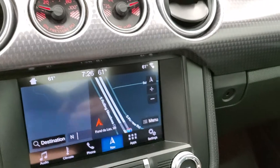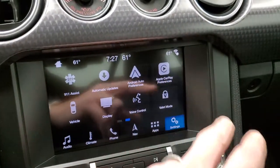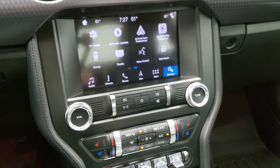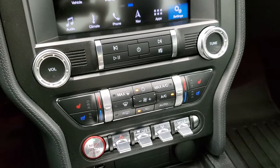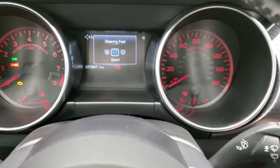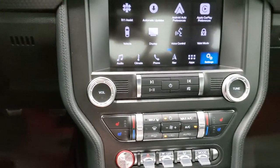On this radio you also have your backup camera, and all your different apps including Android Auto and Apple CarPlay, where you can project your cell phone to the screen. So if you prefer a different navigation system like Waze or Google Maps, you can project that to the screen — it's a pretty cool system. You also have your heated and cooled seat buttons, push-button start, and stability control with different drive settings including Sport, Comfort, and Normal.